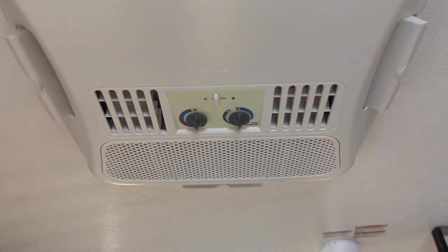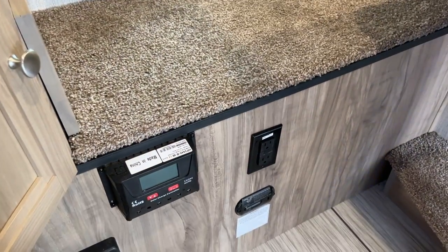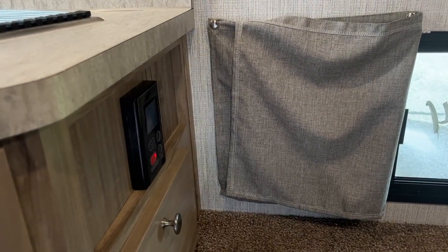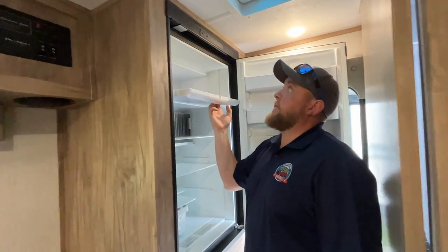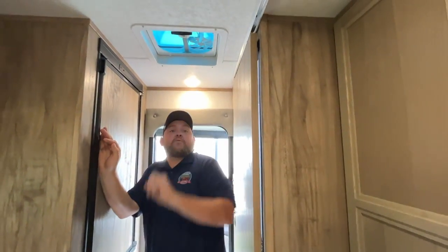The charge controller for the solar panel is right here, and over here is the control for the tankless on-demand water heater. The fridge is in the back corner with a freezer compartment — this model runs on propane and electric. There's another roof vent at the back with a built-in 12-volt fan.